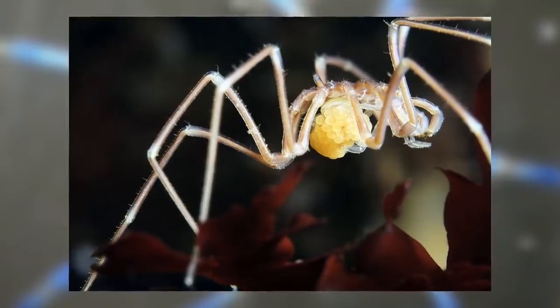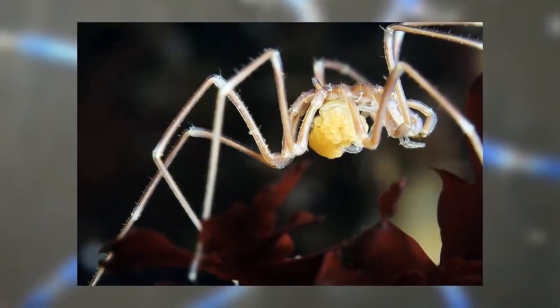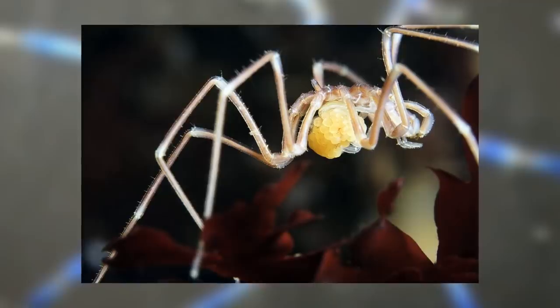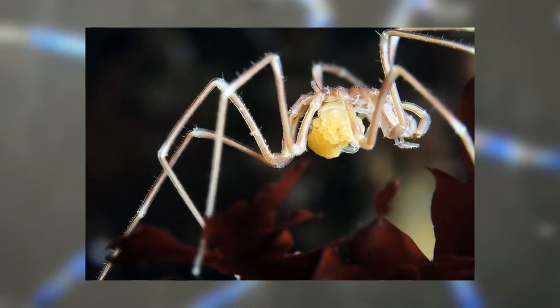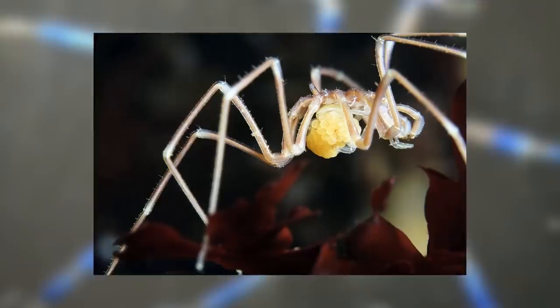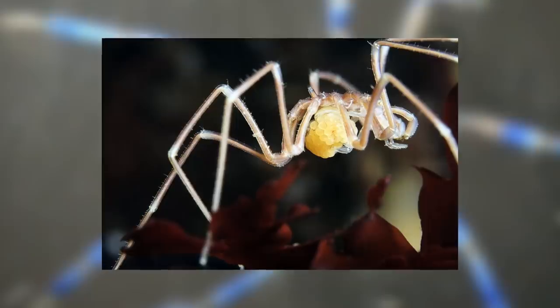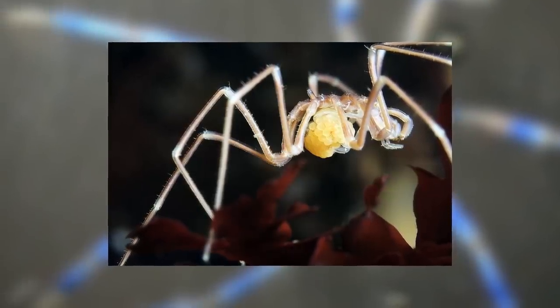Next is the atypical proto-nymphon larvae. They are also parasites, but choose other hosts like clams and polychaetes. They will also stay in the hosts longer, as they wait to be adults before leaving, so they spend their juvenile stage also being parasites. Finally, the attaching larvae, which when hatched, attach themselves to the legs of their fathers until they are juveniles.